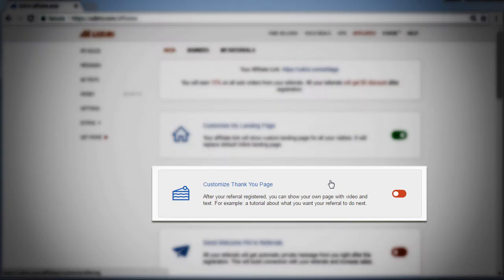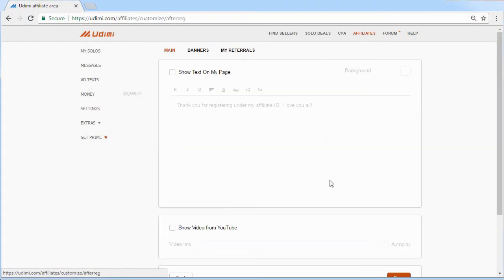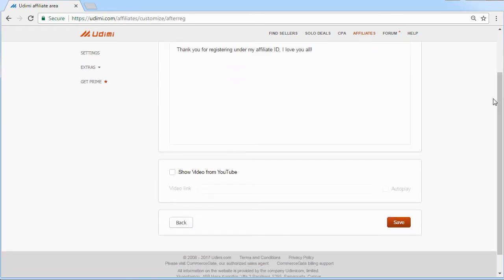The thank-you page shown to your referrals after successful registration can also be customized. You may add your custom text or even a YouTube video.